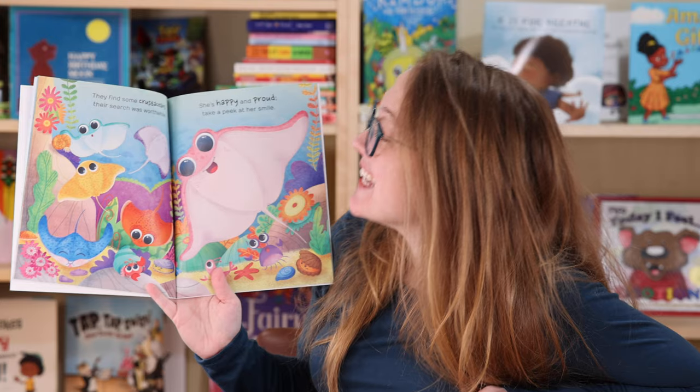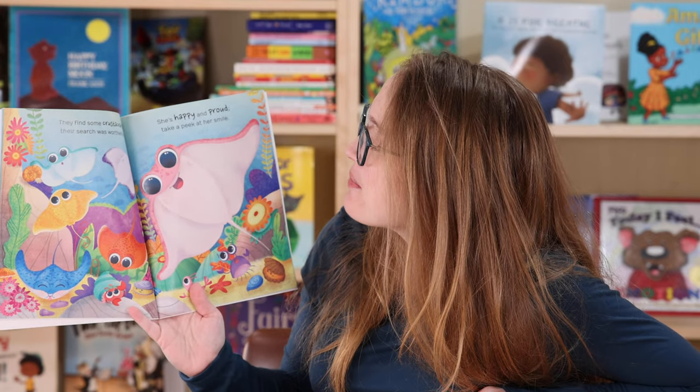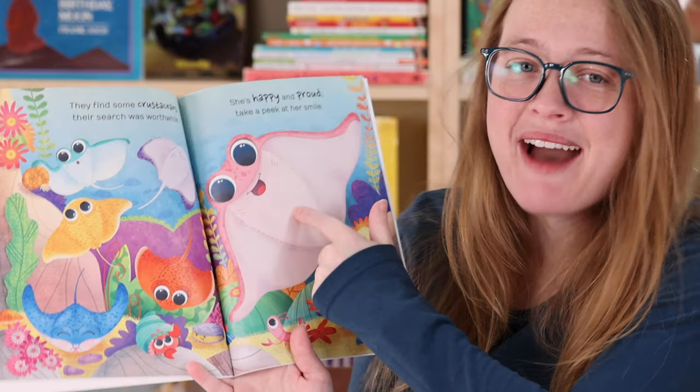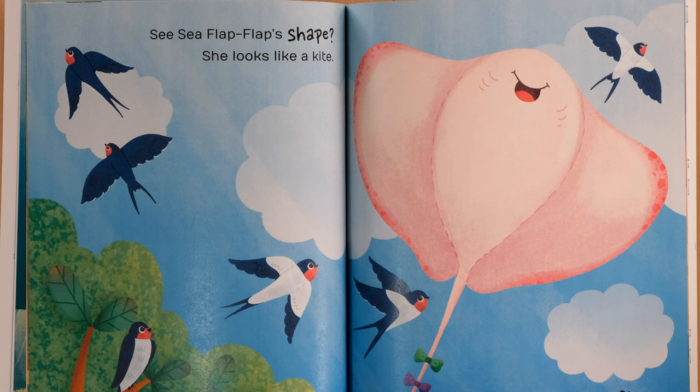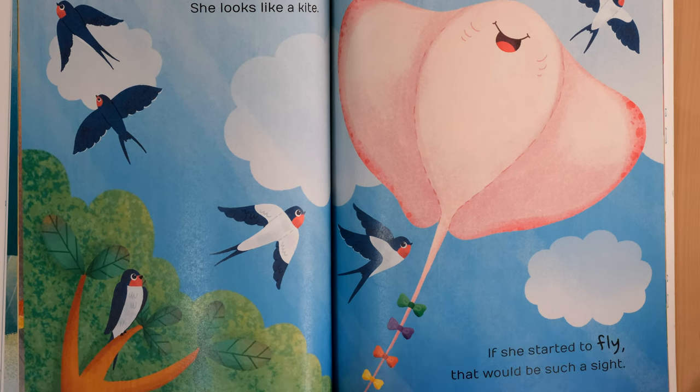They find some crustaceans. Their search was worthwhile. She's happy and proud — take a peek at her smile. Look, she's so happy, she's smiling. Sea Sea Flap Flap's shape — she looks like a kite. If she started to fly, that would be such a sight.